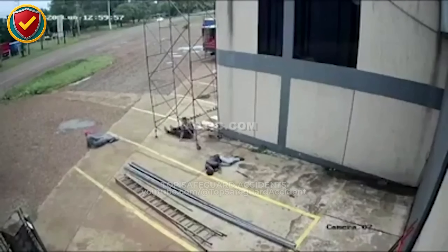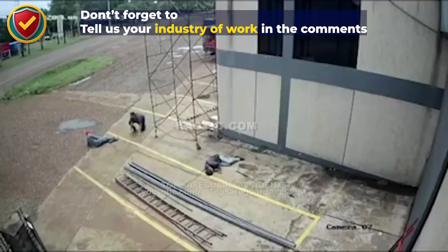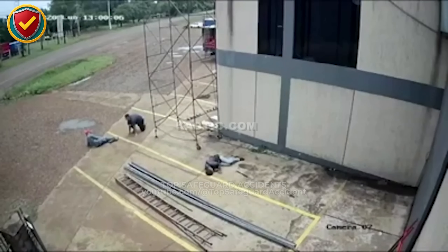Within minutes, emergency crews arrive — proof that one unseen hazard can trigger an entire chain of response. Electricity doesn't announce its presence. When metal structures are placed over live or unknown ground lines, the smallest contact point can complete a circuit and release immense energy in an instant.